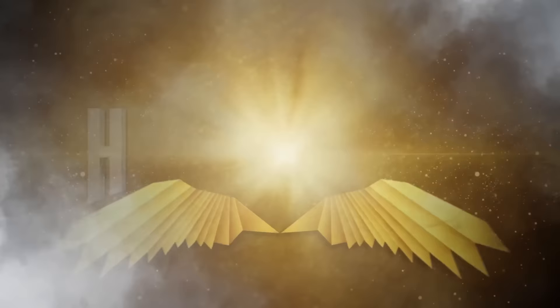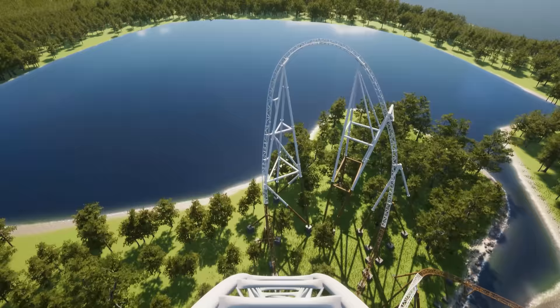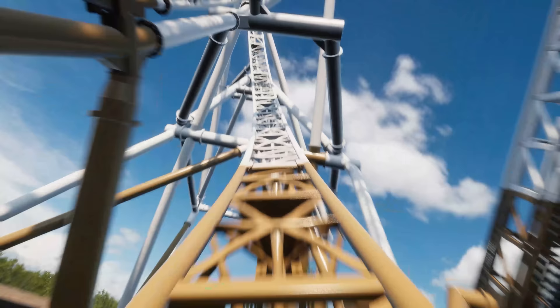Yo, what is going on guys? My name is Jack Silkstone and welcome back to yet another Project Exodus slash Hyperia construction update. Testing for Hyperia is imminent — how exciting is that?